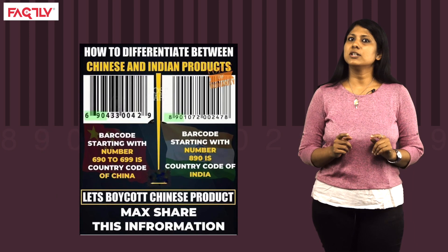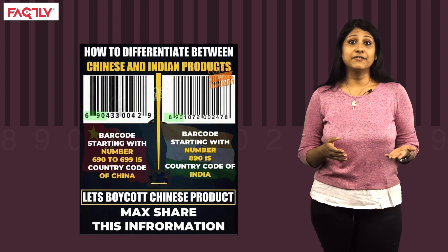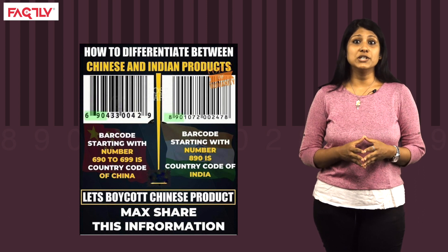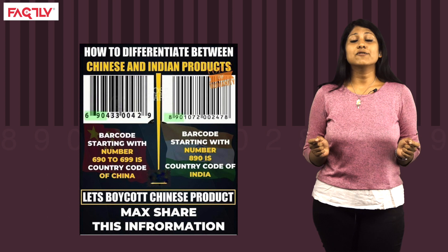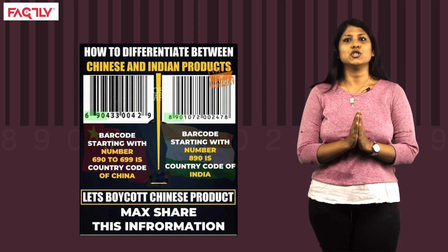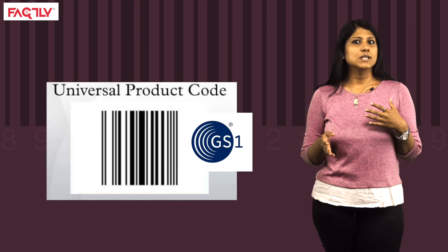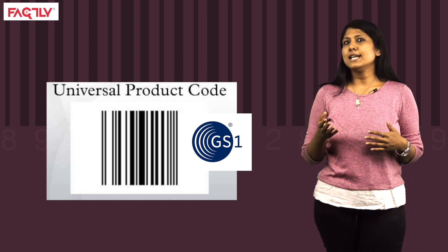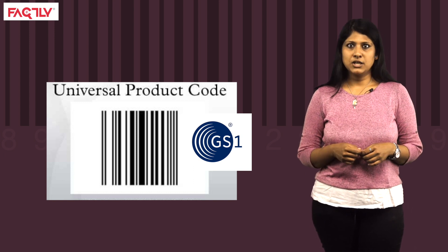Let us go back to the social media post mentioned earlier — the one that claims it can help us identify what product is Chinese and what isn't. The post says that if a product has a barcode beginning with a number ranging from 690 to 699, it is from China, and products that have barcodes beginning with 890 have the Swadeshi tag. The UPC barcode consists of a GS1 prefix, allotted by GS1 to its member organisation or country, meaning each country has a unique prefix. So yes, like the social media post says, China and India do have unique company prefix codes: 890 belongs to GS1 India, and 690 to 699 belong to GS1 China.